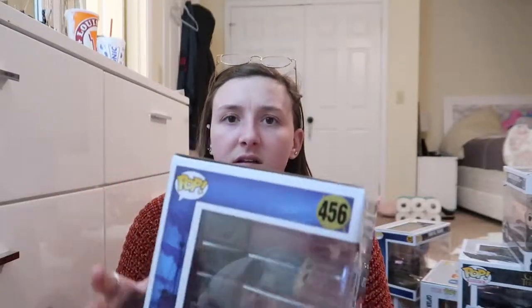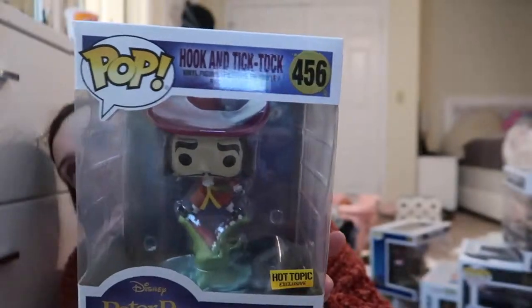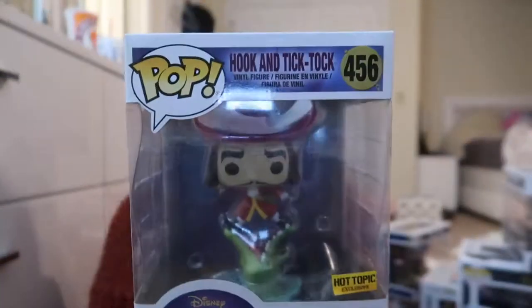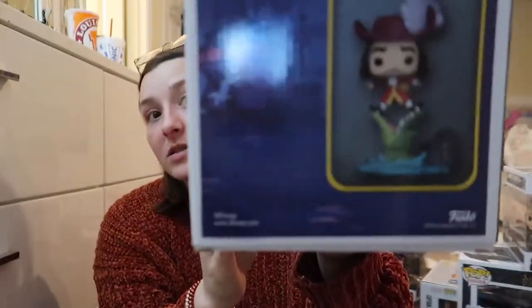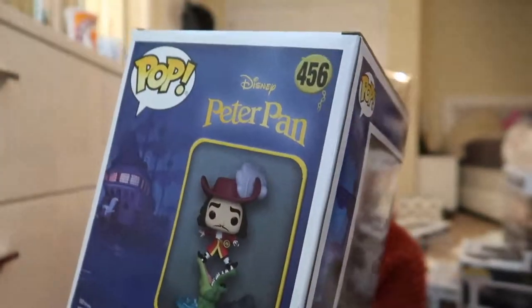This is honestly one of my favorite bigger Funko Pops — I think it's a six inch. It is Hook and Tick Tock, and we got this out of a Disney Villains mystery box from Hot Topic. It is so freaking cool. I know the lighting is bad — I had two light bulbs go out on me — but this is what he looks like, right there.